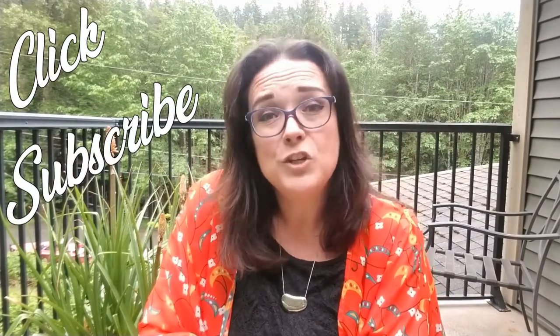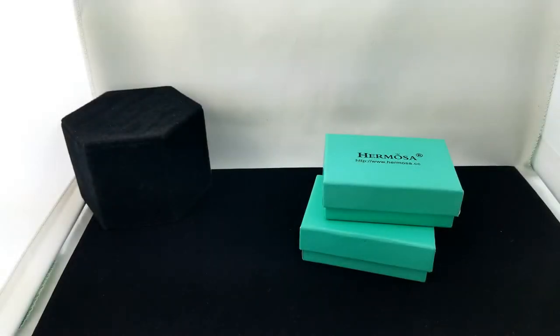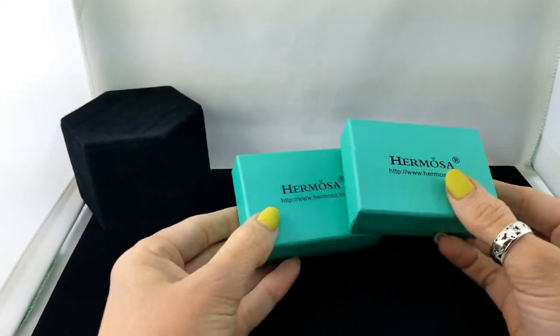Hey everybody, welcome back to my channel Pixel and Frisket Finds. My name is Michelle and this is a new episode of Come to Work with Me, a series where we go through the vintage inventory at the jewelry store where I work. It helps me prioritize and organize, and in the meantime we get to look at the goodies. Click subscribe — I'm uploading a new video every Sunday. Down in the description box there are eBay links and emails if there's anything you're interested in. Anyway, let's get digging!